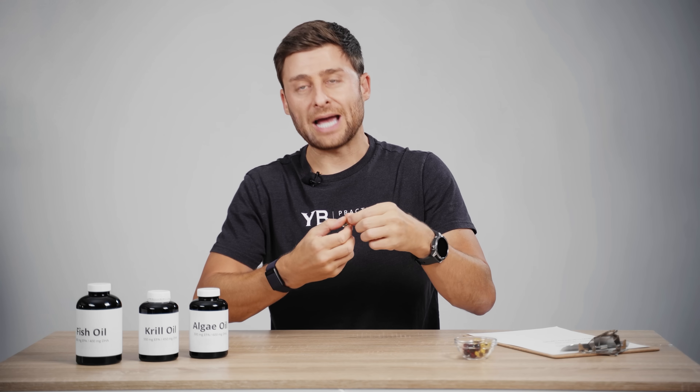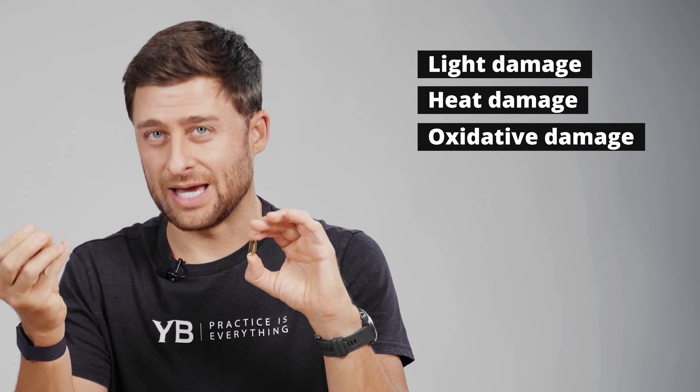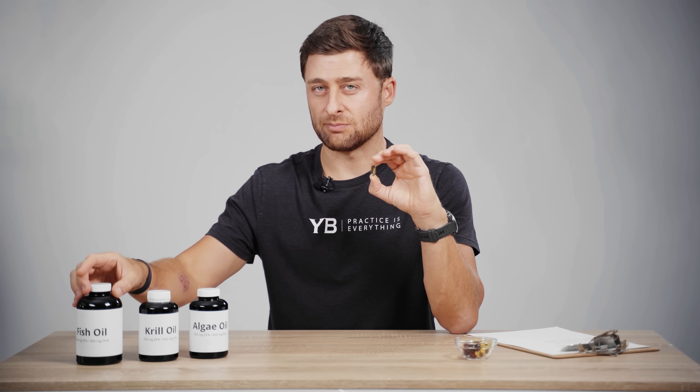These oils are highly susceptible to light damage, heat damage, and also oxidative damage. So we want to make sure that our oils are protected in a dark bottle.